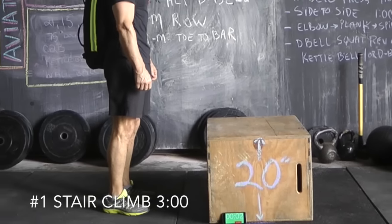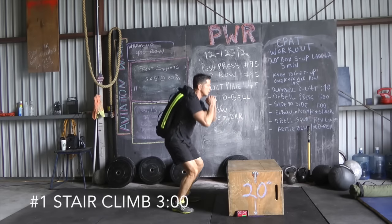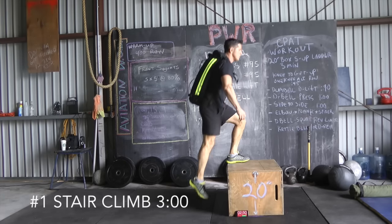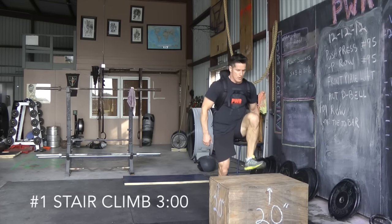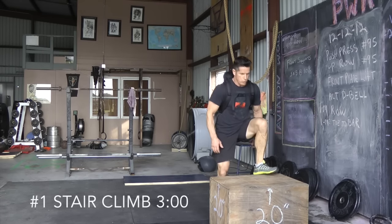This first exercise is called a box step. It is three minutes long. You'll need a weighted sandbag and a sturdy box. Try to keep the weighted sandbag on for the entire duration. This uses a ladder technique: one box step and one squat, then two box steps and two squats, then three box steps and three squats — keep increasing your count for the full three minutes.